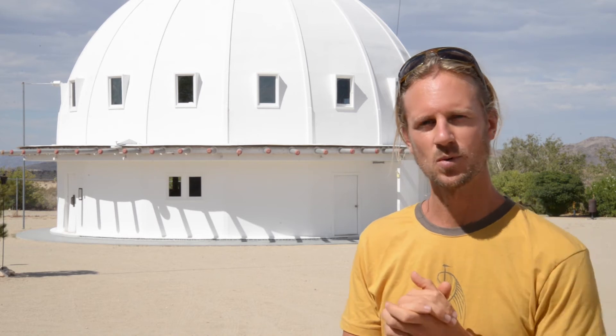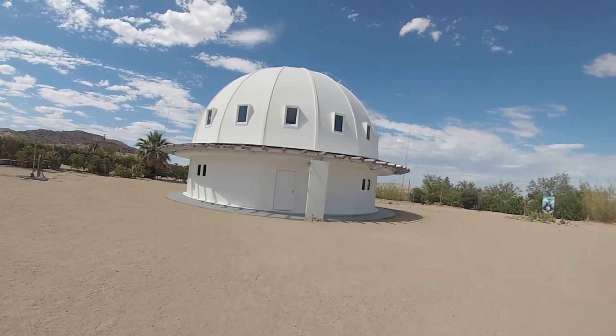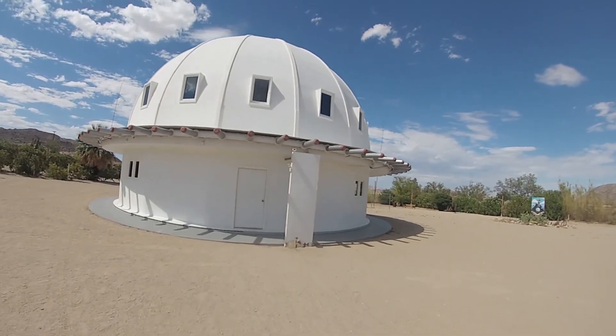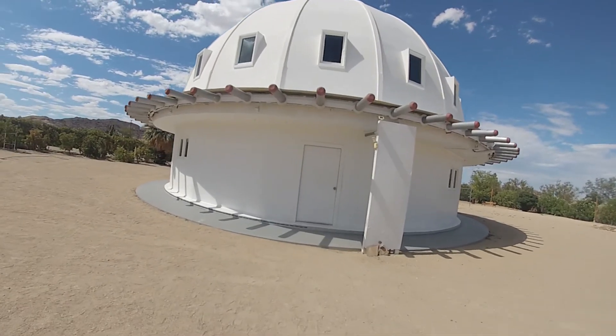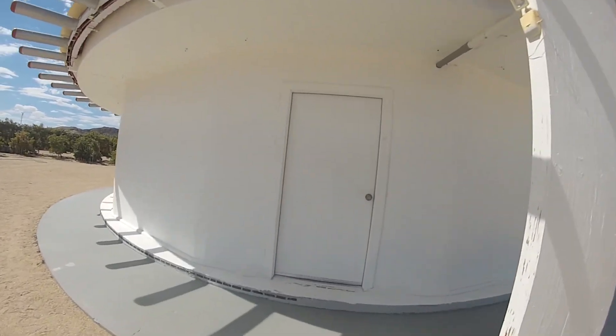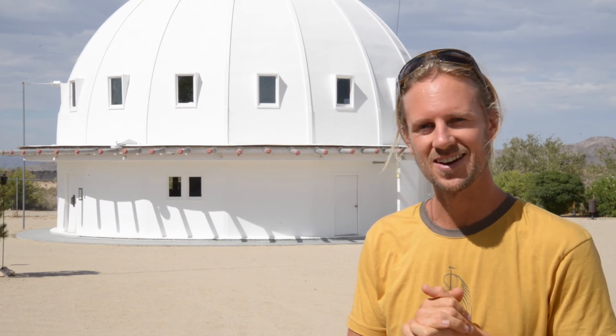We just had the opportunity to have a sound bath inside — and the reason I'm talking quietly is because one is going on inside right now. There are bowls tuned to each of the seven chakras, and we all just went through the experience. It's absolutely amazing. We highly encourage you to come check out the Integratron if you're in this area. Thanks so much, bye bye!